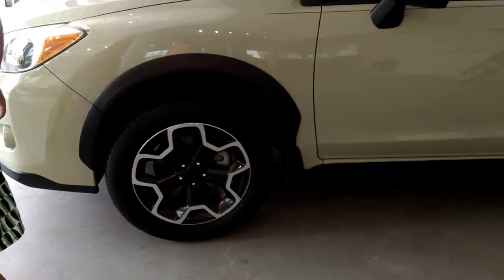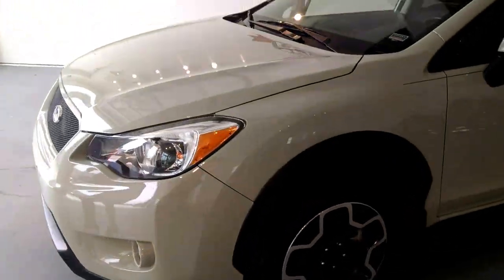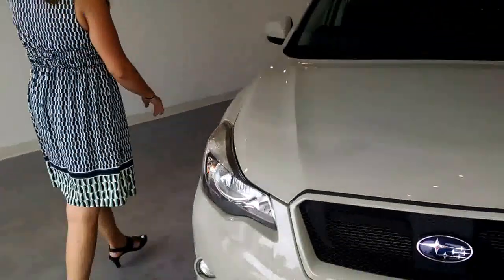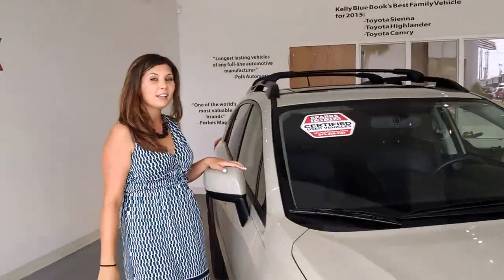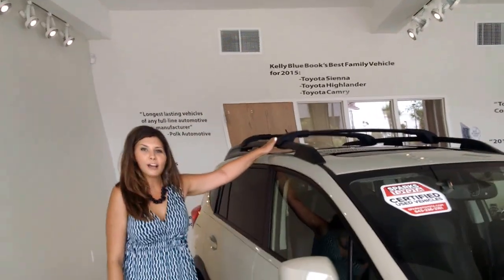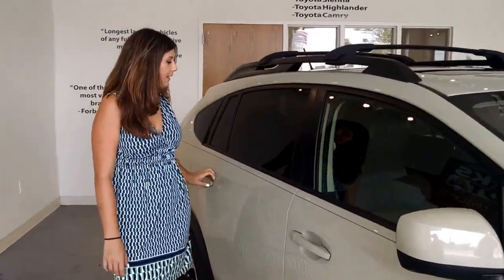Really sporty black alloy rims. You also have the BF Goodrich white letter tires, as well as the front fog lights. This is a certified vehicle here at Sparks Toyota, so you will receive a 7-year, 100,000-mile warranty on the powertrain, as well as the roof rack here.